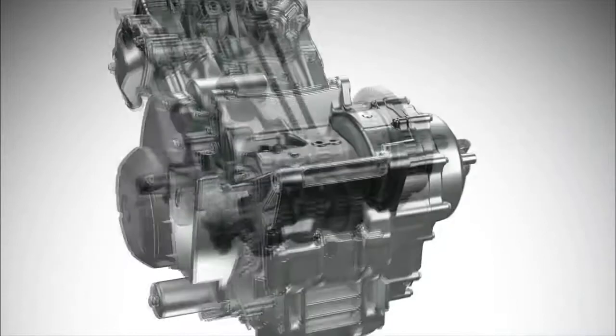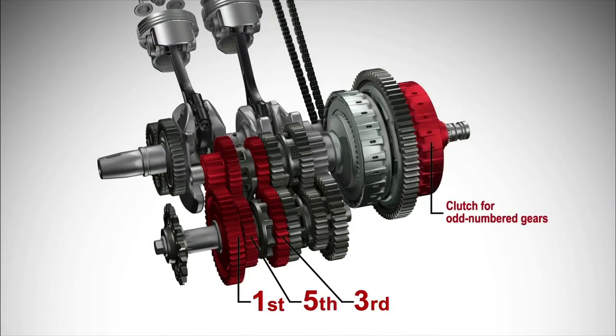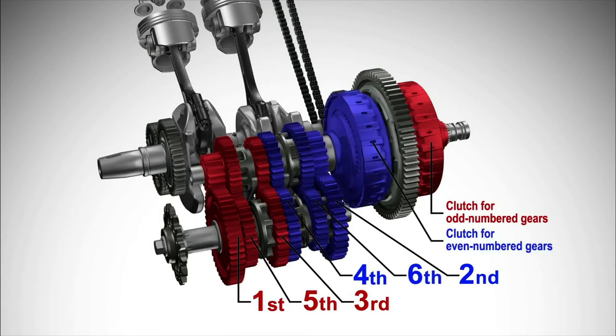The dual clutch transmission has two separate clutches for odd and even numbered gears — one for first, third and fifth gears, and another for second, fourth and sixth gears.